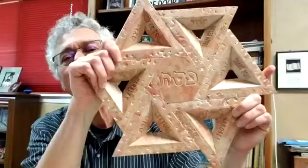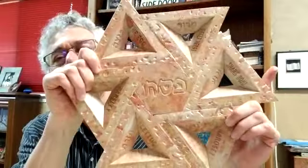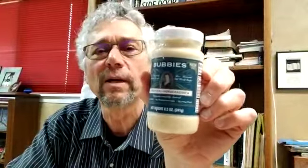We always have a Seder plate like this. This is an unusual Seder plate — it's made out of stone and comes from Israel. It's a beautiful plate. We do have little glass bowls that fit in here, holding all the ceremonial items. The ceremonial items include a shank bone of a lamb and bitter herbs. We usually have fresh horseradish, but we just have jarred horseradish — Bubbies — for right now.